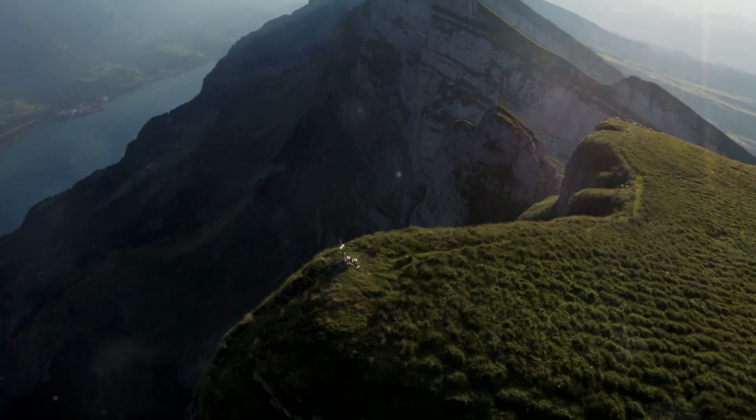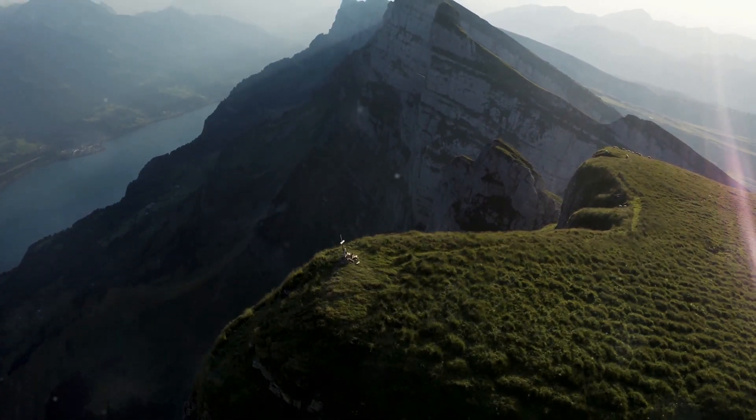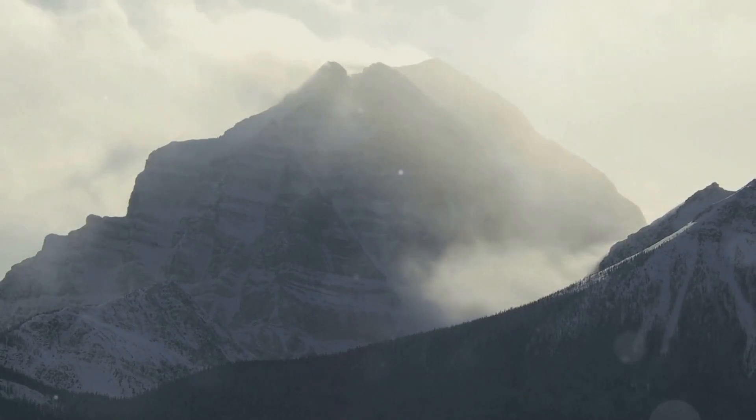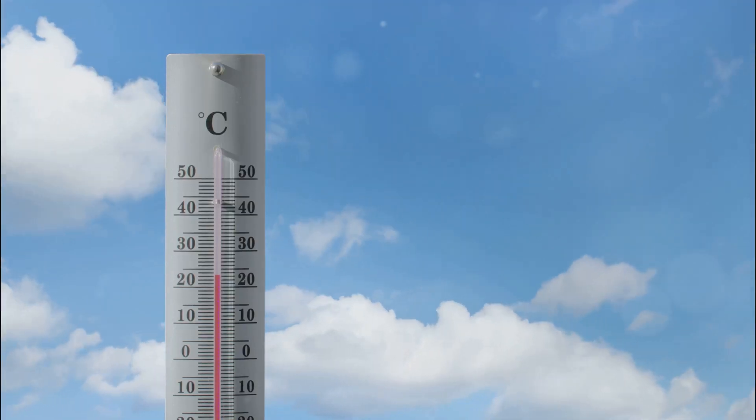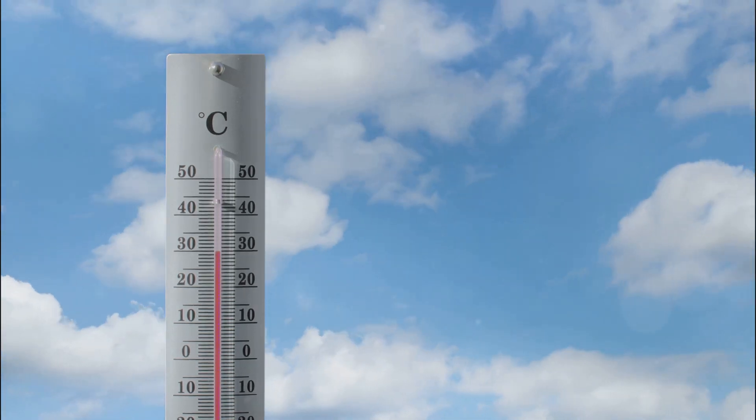Have you ever wondered why it's warm on Earth but gets colder as you climb a mountain? It seems counterintuitive, right? After all, we're getting closer to the Sun as we go higher. The truth is, the relationship between temperature and altitude is more complex than it appears.